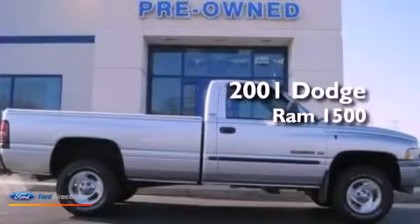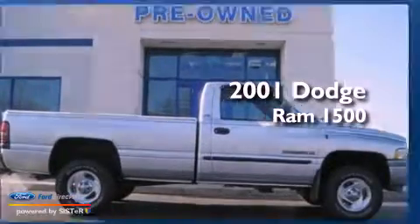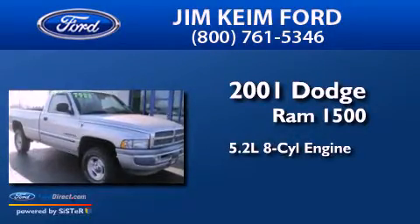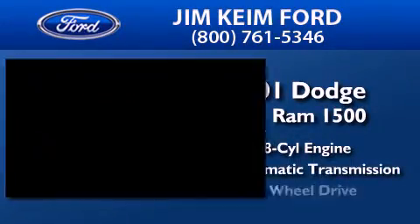This is a 2001 Dodge Ram 1500. It has a 5.2-liter 8-cylinder engine, an automatic transmission, and 4-wheel drive.